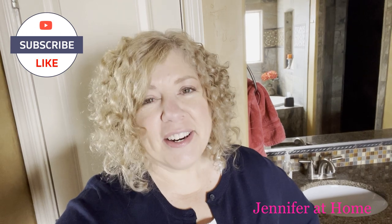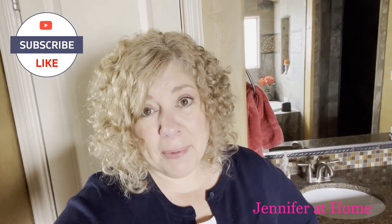Hi, it's Jennifer with Jennifer at Home and I'm super happy and super grateful you're here to join me today. Just as promised, we're going to be cleaning out, organizing, and decluttering this big linen closet right behind me. It's completely full and I can't wait to get started.